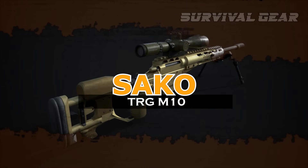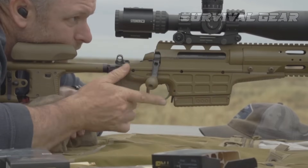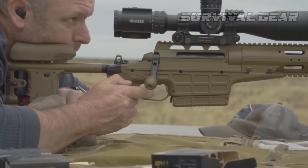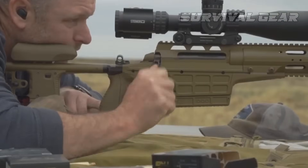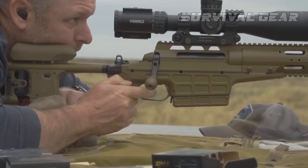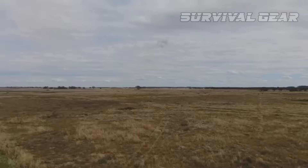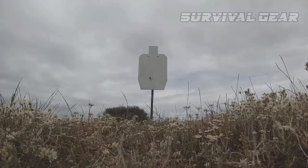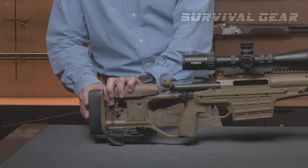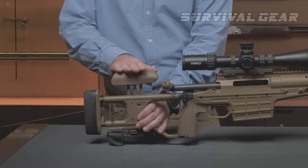Sako TRG M10. Another rifle that competed in the PSR contract, the Finnish Sako TRG has seen better success in being adopted across Europe. The rifle is a known favorite of elite Russian units who prefer it to domestic Russian rifles. The Sako TRG M10 bolt-action sniper rifle is a multiple caliber, manually operated, and magazine-fed system. Its fully adjustable stock and interchangeable barrel bolt system, among other features, make it a multifunctional system in a single weapon.